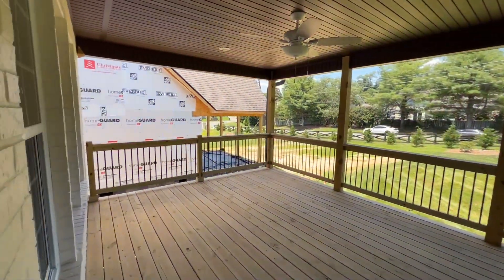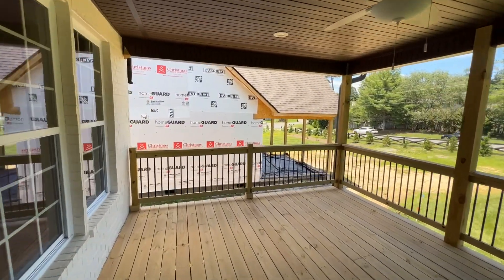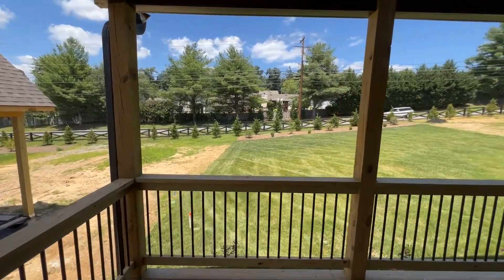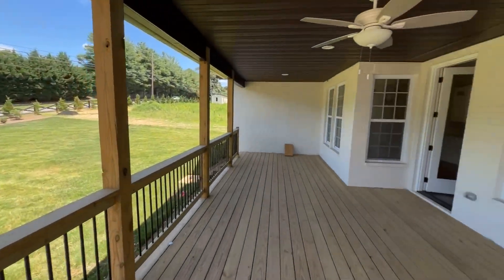If you walk out, you can see that really large outdoor area out here. Pretty metal railings, well done, and sodded yards.